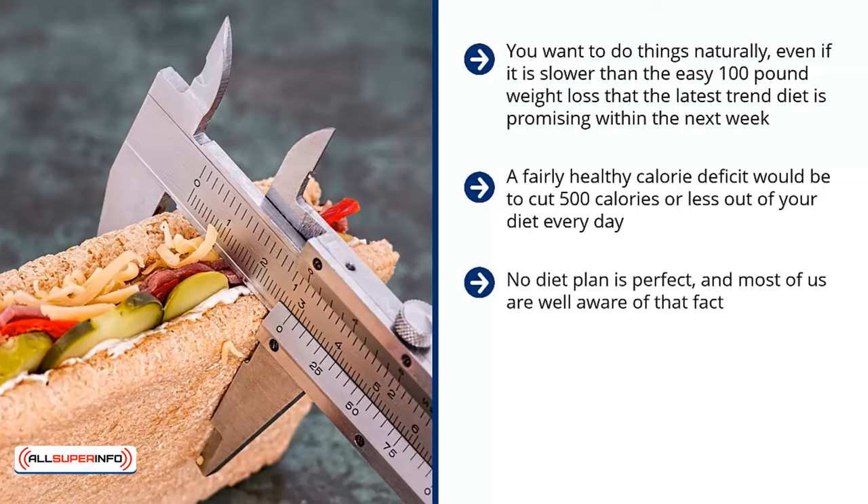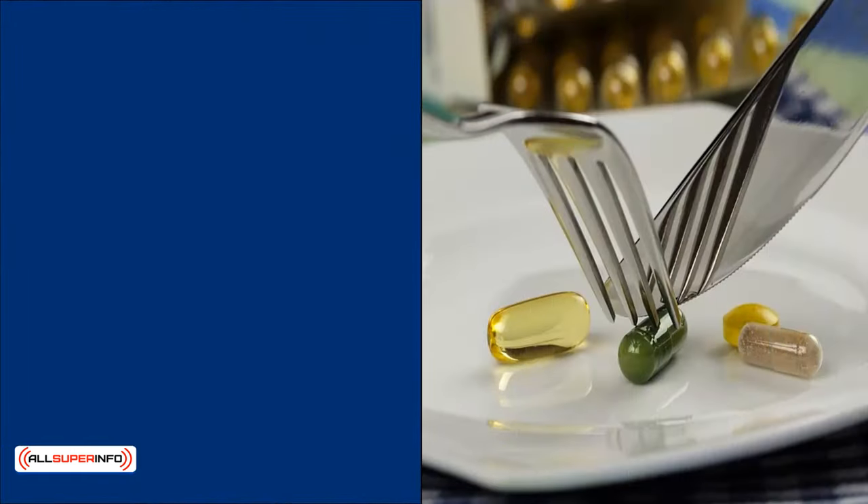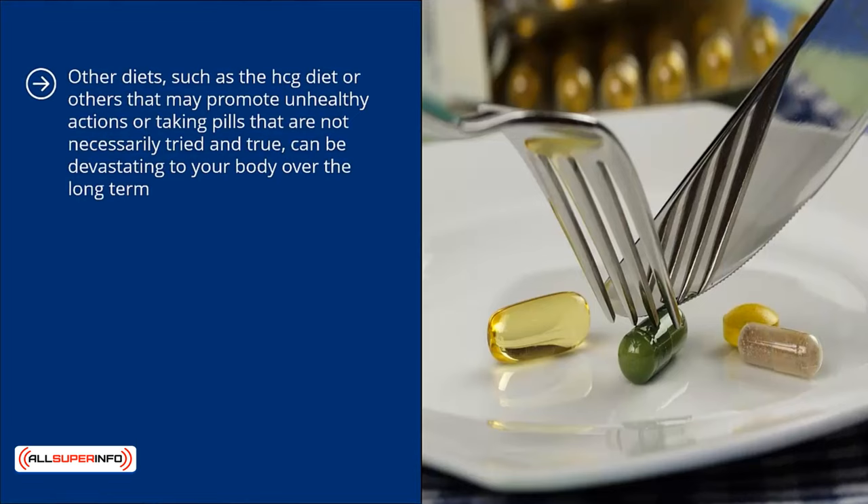No diet plan is perfect, and most of us are well aware of that fact. Many fad diets are incredibly unhealthy and unsafe. Some of them can even have lifelong health consequences. This is something that can be very difficult to deal with without adequate attention paid to the potential side effects of the diets that you are trying out. The safest and most effective way to lose weight is by following a healthy eating plan and maintaining regular exercise. Other diets such as the HCG diet, or others that may promote unhealthy actions or taking pills that are not necessarily tried and true, can be devastating to your body over the long term.